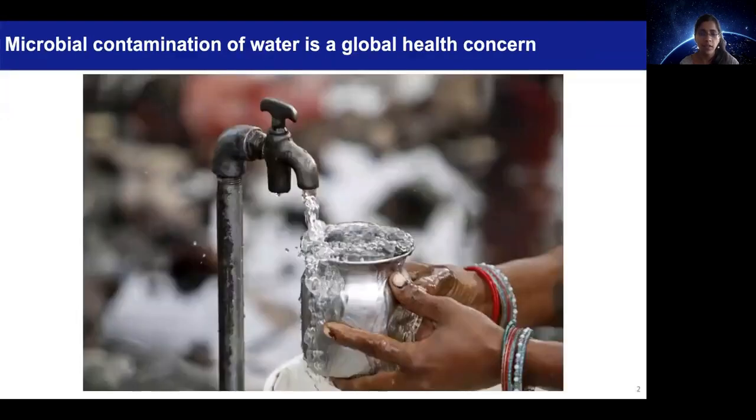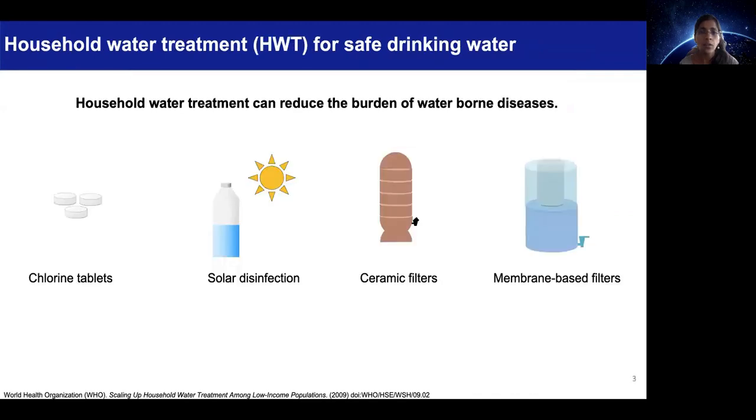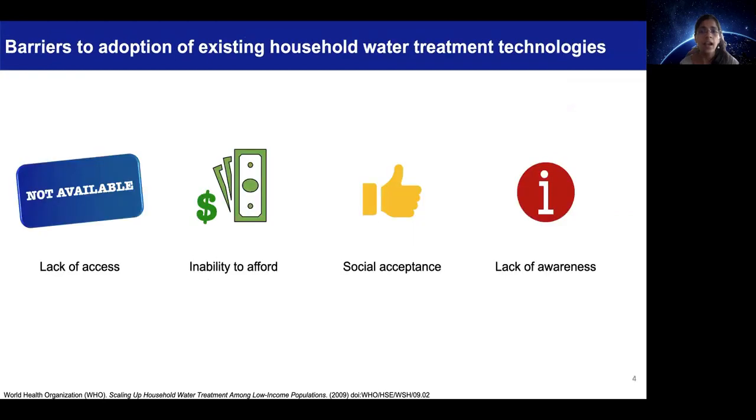Microbial contamination of drinking water is a cause of global health concern. The use of household water treatment can reduce the burden of waterborne diseases. However, the adoption of existing technologies in low-income settings has been impeded by four key barriers – access,